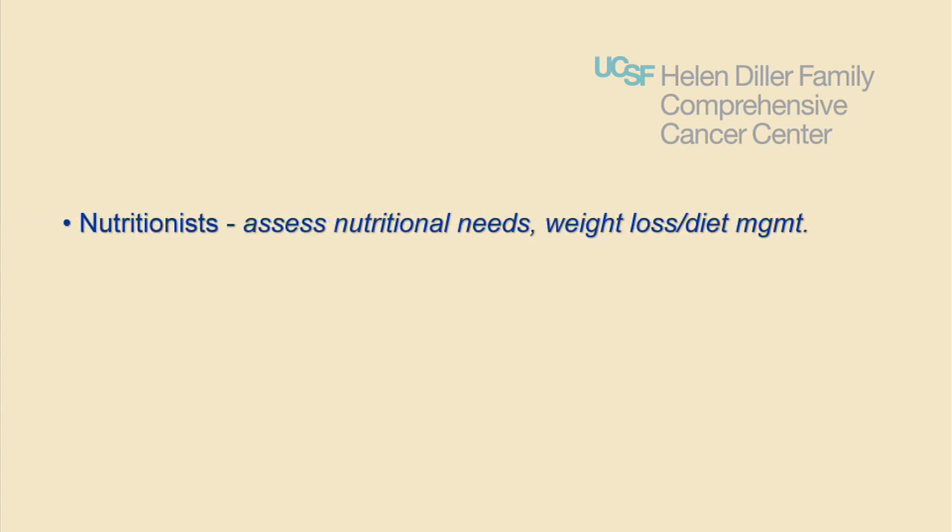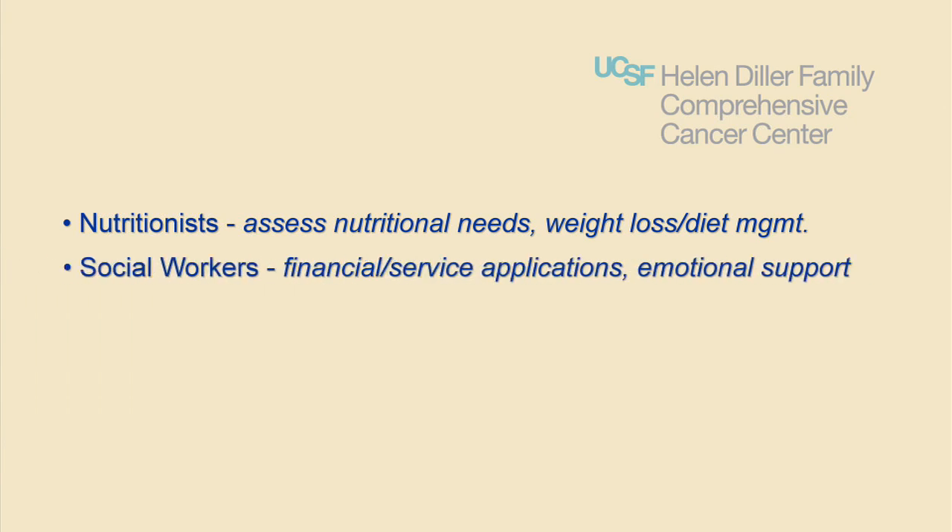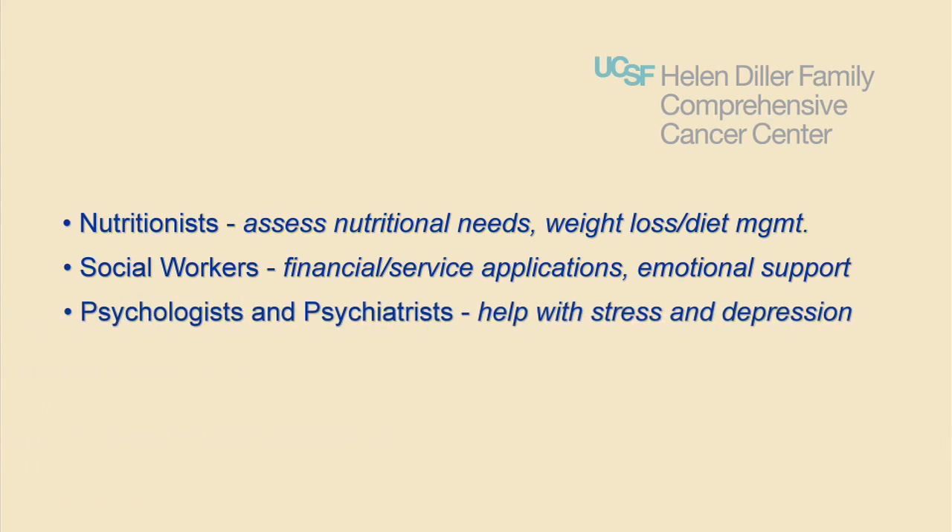Nutritionists assess your nutritional needs, weight loss, and dietary management. Social workers assist with financial and service applications in addition to providing emotional support. Psychologists and psychiatrists who are part of the psycho-oncology services are available to help you deal with the stresses and depression associated with cancer and its treatment.